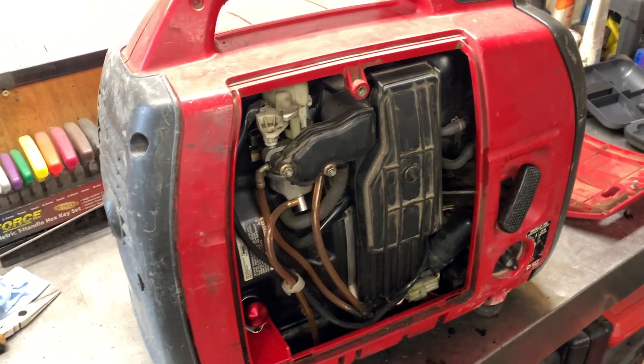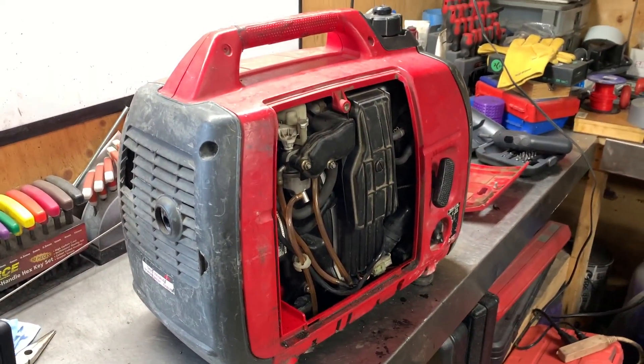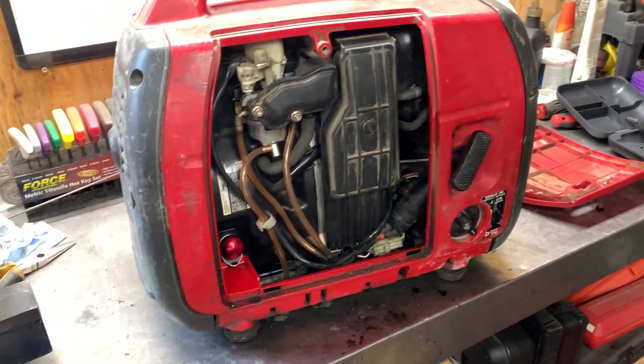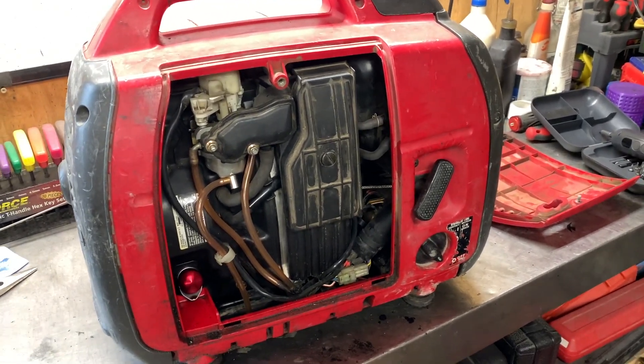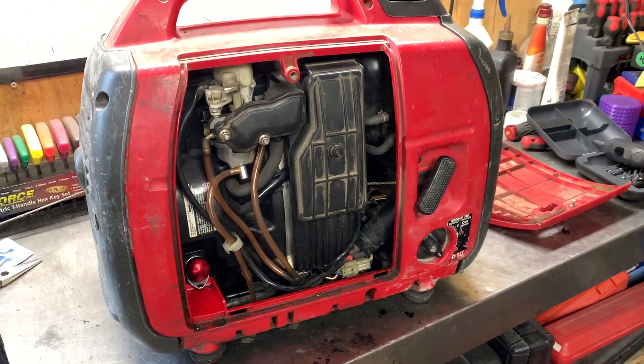Give the cylinder a quick scuff, change out the valve seal, assemble it, and hopefully we should be on our way without any issues. Anyway, enough talking — let's get started. If you guys enjoyed this video, stay tuned for the other ones where we take this thing apart and hopefully find the issue. I'll see you guys later.